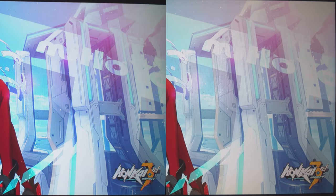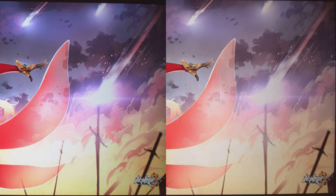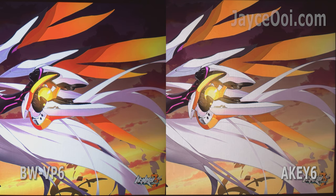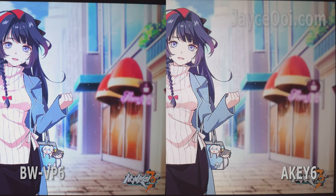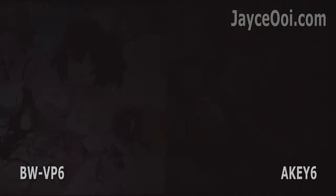Here is the comparison video that you've been waiting for: Blitzwolf VP6 vs Ant AK6. In short, the VP6 has replaced the AK6 as SJ's best favourite budget 1080p LCD projector. And here are the reasons.